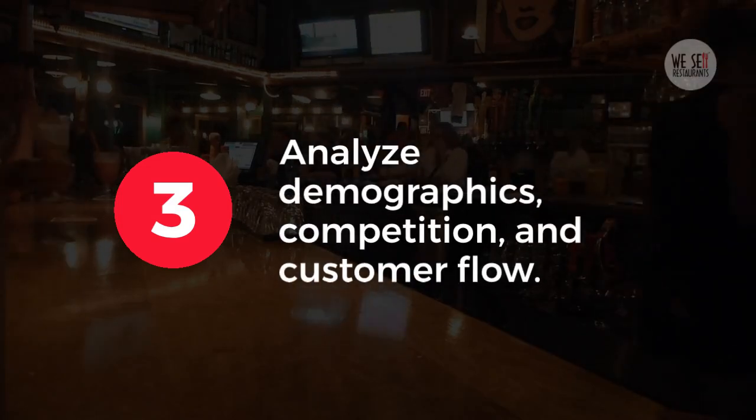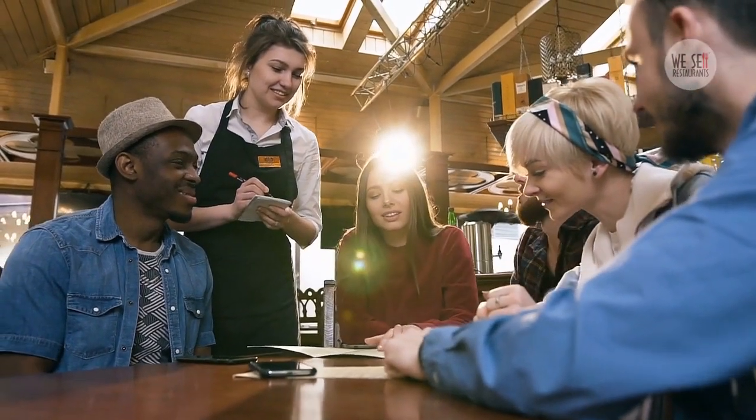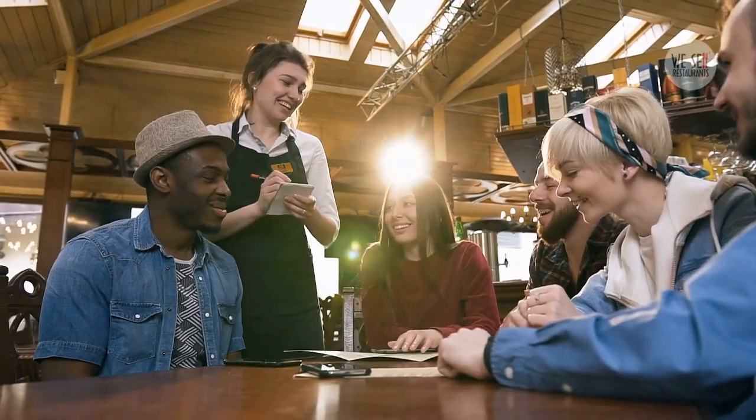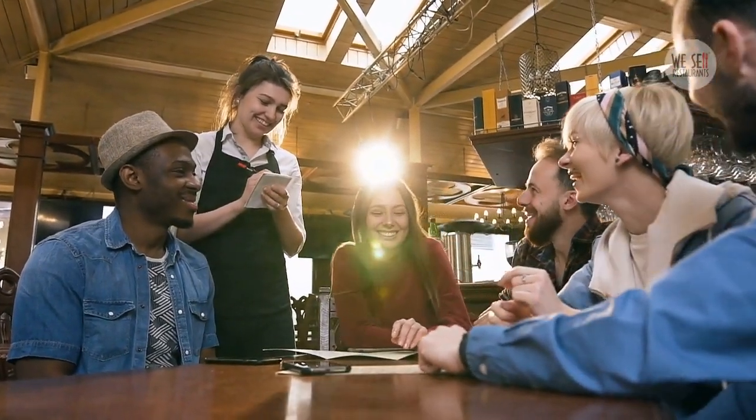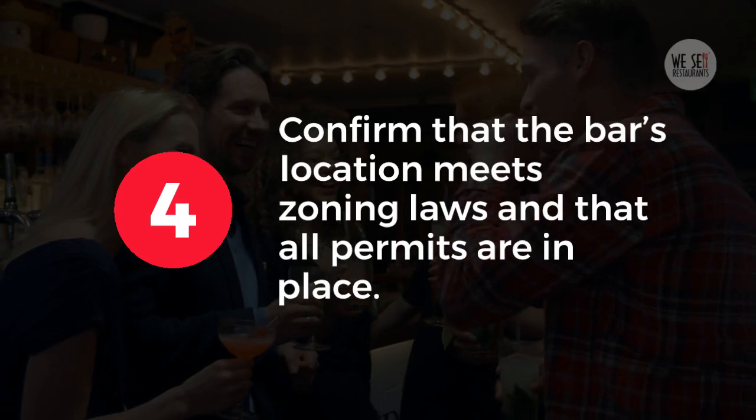3. Analyze demographics, competition, and customer flow. Is it a bustling area with steady traffic or a location in decline? Make sure it aligns with your vision for the bar. 4. Confirm that the bar's location meets zoning laws and that all permits are in place. Missing permits can result in delays or fines, so stay proactive.